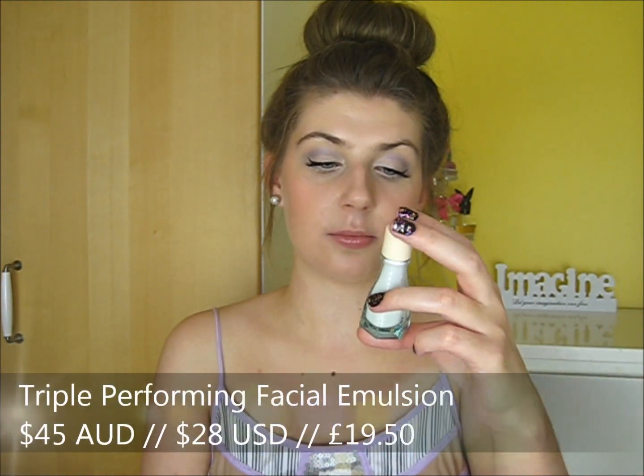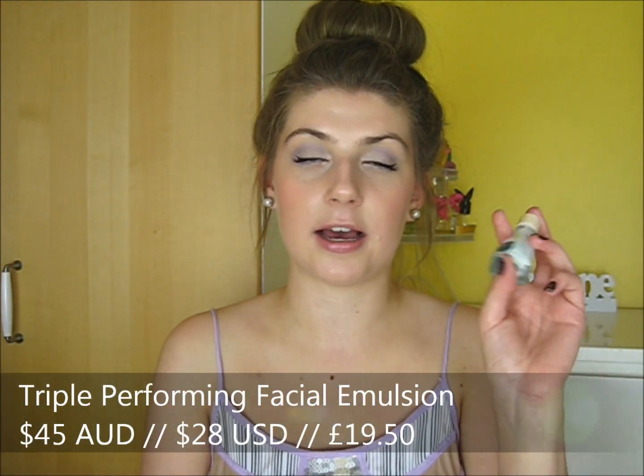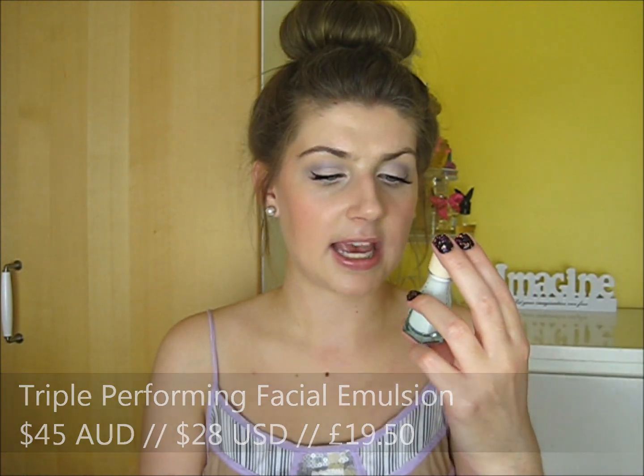The next product is a little bit more oily skin friendly — it's their Triple Performance Facial Emulsion. This is an oil-free daily face moisturizer and it also has SPF 15 in it. I've used about half of it and it's really nice — very hydrating, similar to the other moisturizer but a much lighter consistency. I think this is one of those products that would work for most skin types. I don't use this every day because I sometimes need something heavier, but when my skin starts to settle down I would consider purchasing a full size.